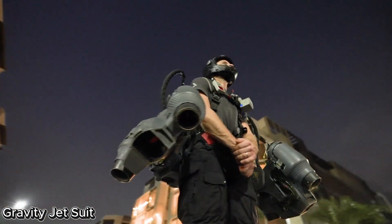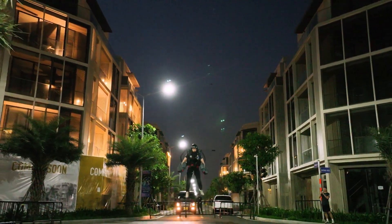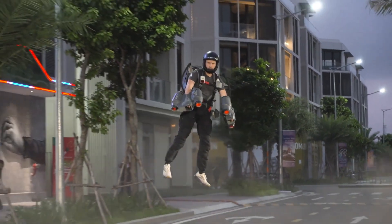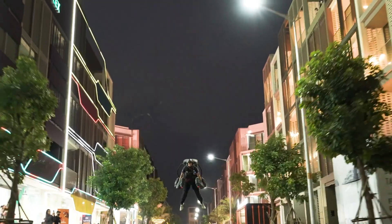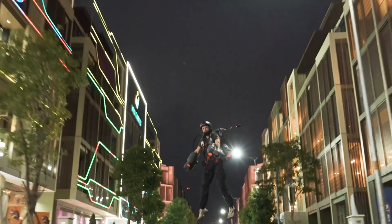The Gravity Jetsuit is turning science fiction into reality, offering real human flight with an unparalleled sense of freedom and control. Created by Gravity Industries, this cutting-edge suit is equipped with five microjet engines — two on each arm and one on the back — generating over 1,000 horsepower.